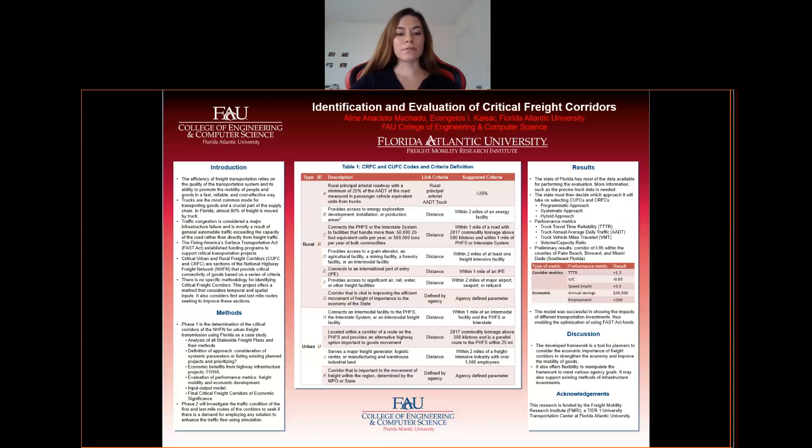This poster is about the first phase of this project, and in the middle you see the developed framework, which is a table of practice derived from the statewide freight plan analysis. The initial inputs for applying the framework include the national highway system, freight generating sites, existing infrastructure condition, and other freight data. The last column is a starting point and can be calibrated by the agency of any state. It is important to note the criteria G and K, which is defined by the agency by the importance of the movement of freight of the corridor.